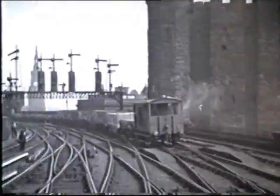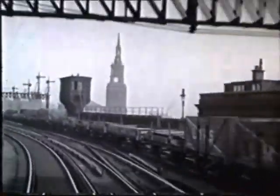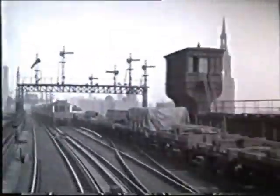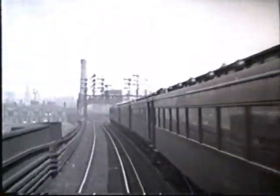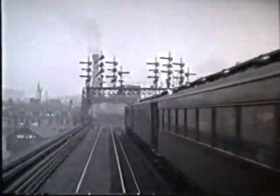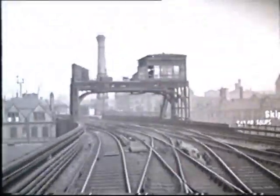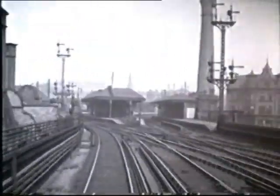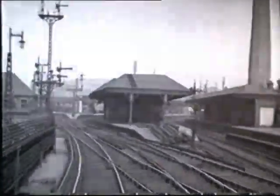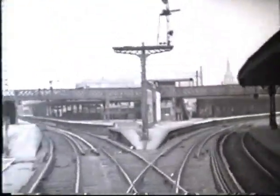Now comes another rare scene — the oldest electrification scheme introduced by a British mainline company: the famous North Eastern Tyneside Electrics, started in 1904. This is one of the original trains. It was a third rail system on 600 volts DC. This station is called Manners. The tracks on the left go off to Gosforth, as we follow the east coast main line.